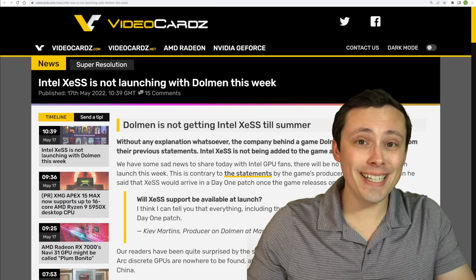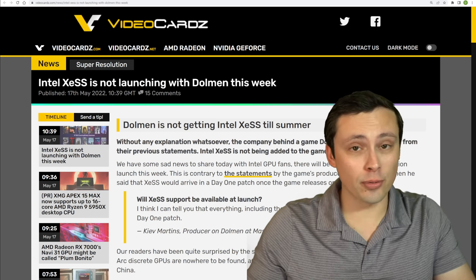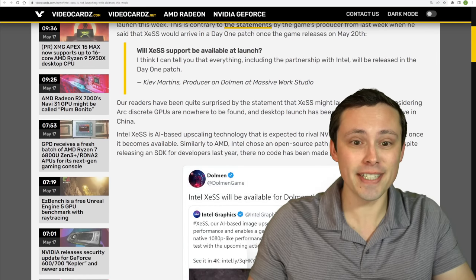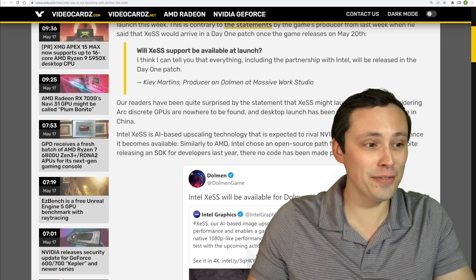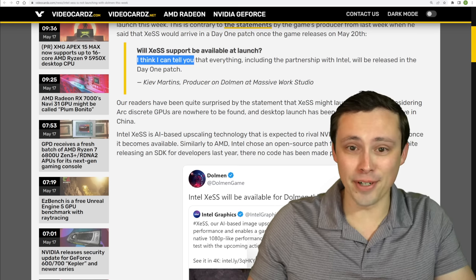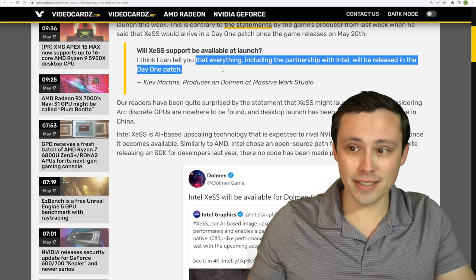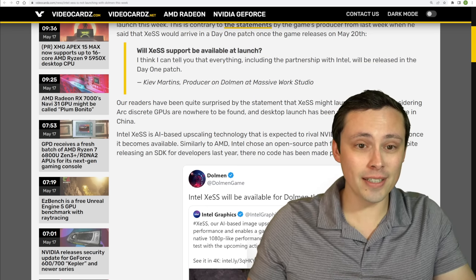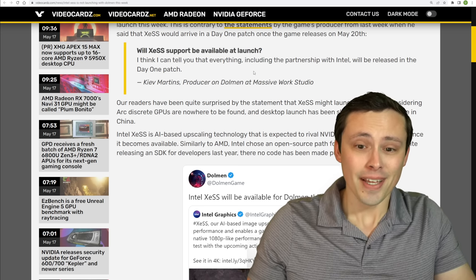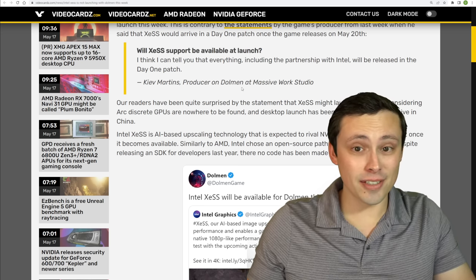I had excitedly reported that we'd be getting Intel's XCSS technology on May 20th with the launch of Dolman, because that's what the game's producer said — I wasn't making it up. In an interview, he literally said he thought he could tell us, including the partnership with Intel, would be released in the day one patch when responding to the direct question: will XCSS support be available at launch? However, it's now clear that this will be added in a later update this summer.